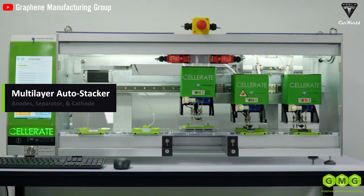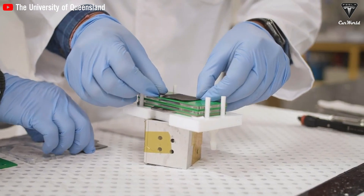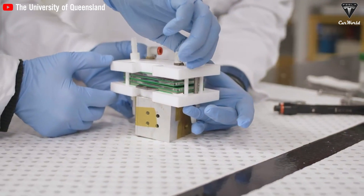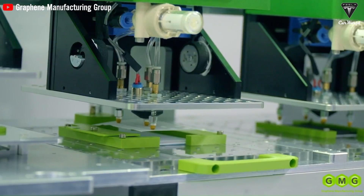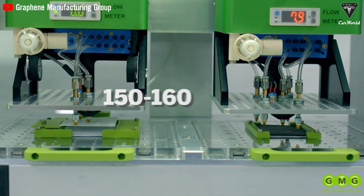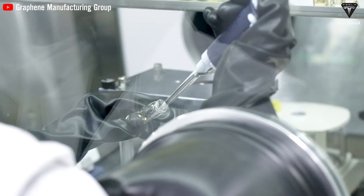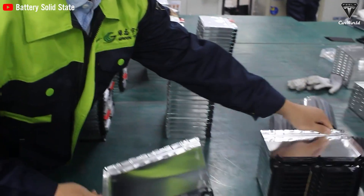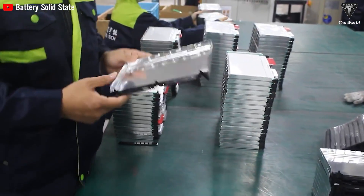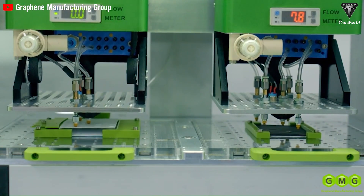In collaboration with Graphene Manufacturing Group, researchers at the University of Queensland, Australia, have developed a prototype hybrid battery based on graphene. This battery utilizes graphene and aluminum as electrode materials and is commonly referred to as an aluminum-graphene battery. It has an energy density of 150 to 160 watt-hours per kg and can charge extremely quickly — in 1 to 5 minutes. Aluminum-graphene ion batteries offer significant advantages in terms of safety, reliability, and longer lifespan over 2,000 cycles, with minimal degradation in performance.